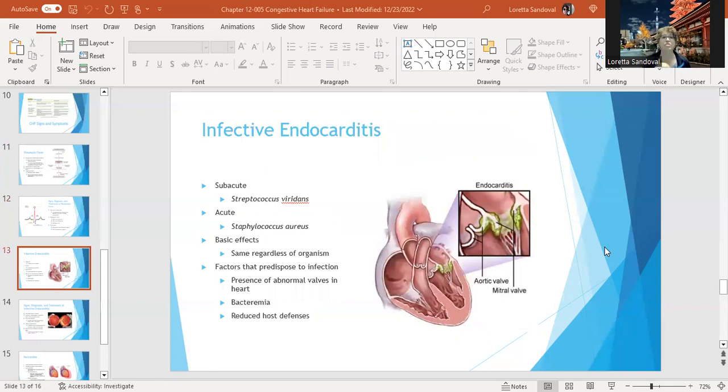Infective endocarditis is a streptococcus infection in the valves of the heart. It can be streptococcus or staphylococcus aureus. Staphylococcus aureus is one of our normal flora in the respiratory system — it's not supposed to be in your heart. Once it gets in your heart, it's an opportunistic pathogen. The basic effects are the same regardless of the organism. Factors that predispose someone to this infection include abnormal valves in the heart, bacteremia where you have bacteria in your bloodstream, or a depressed immune system with reduced host defenses.